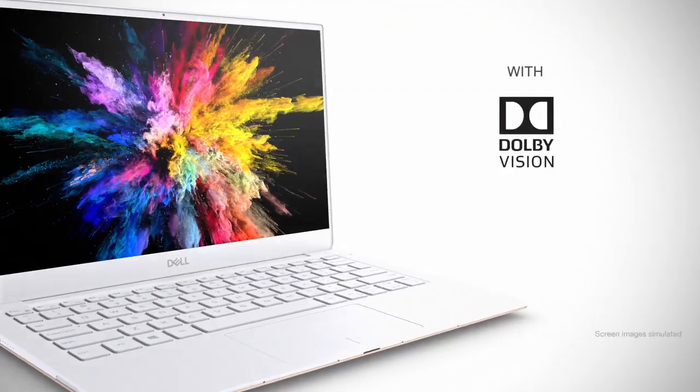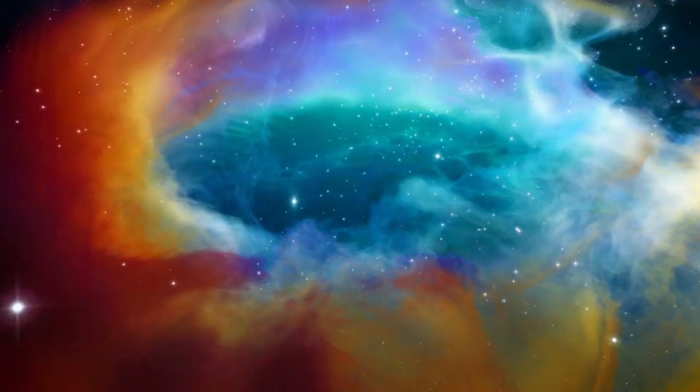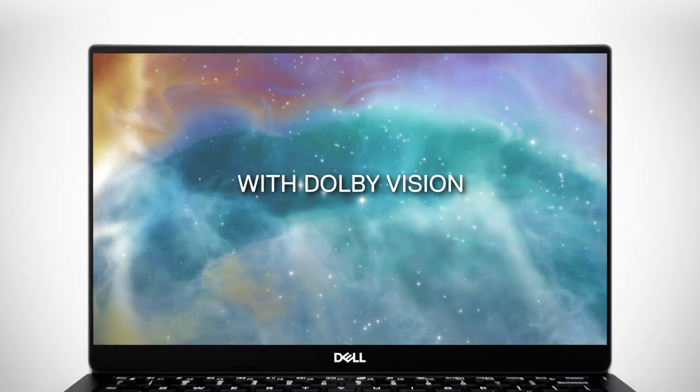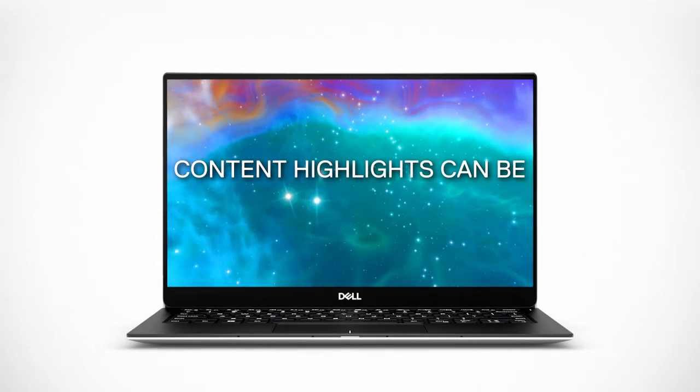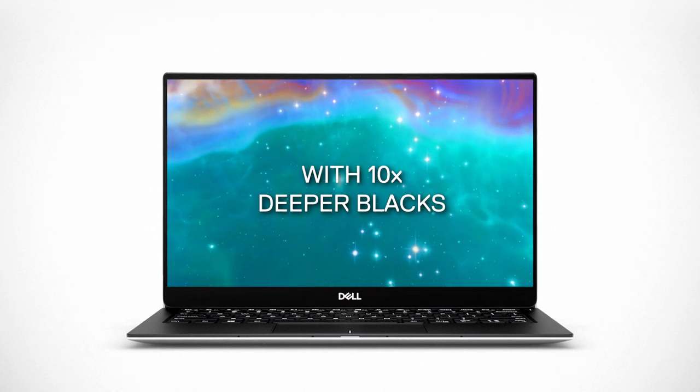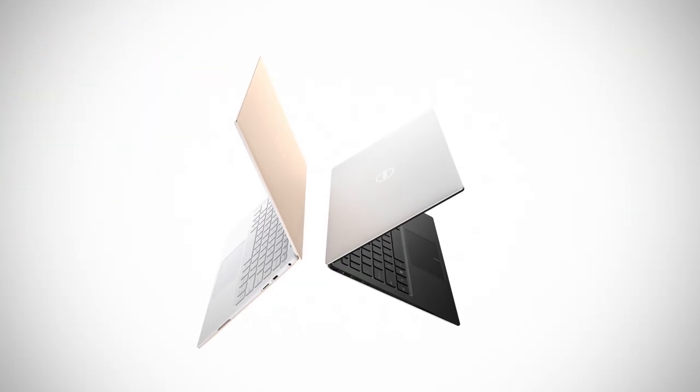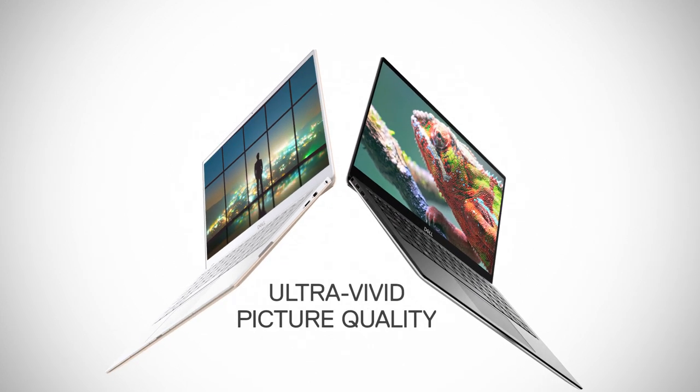Cinema Color with Dolby Vision brings your entertainment to life with ultra vivid colors and stunning contrast. With Dolby Vision, content highlights can be up to 40 times brighter with 10 times deeper blacks. Unleash the potential of HDR to deliver ultra vivid picture quality.